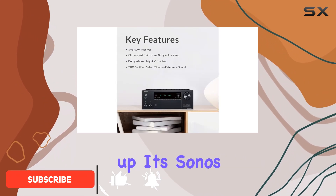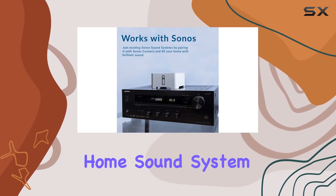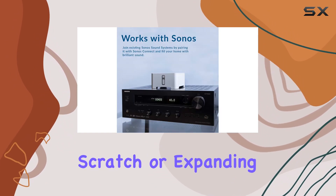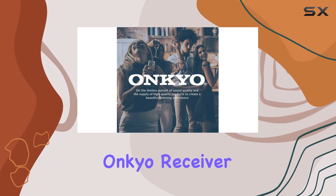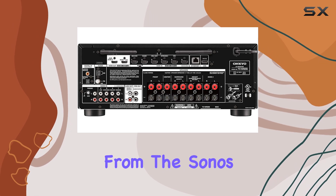First up, it's Sonos compatible, which means you can seamlessly integrate it into your existing Sonos home sound system. Whether you're starting from scratch or expanding your setup, this Onkyo receiver can wake up, change inputs, and play at your desired volume directly from the Sonos app.